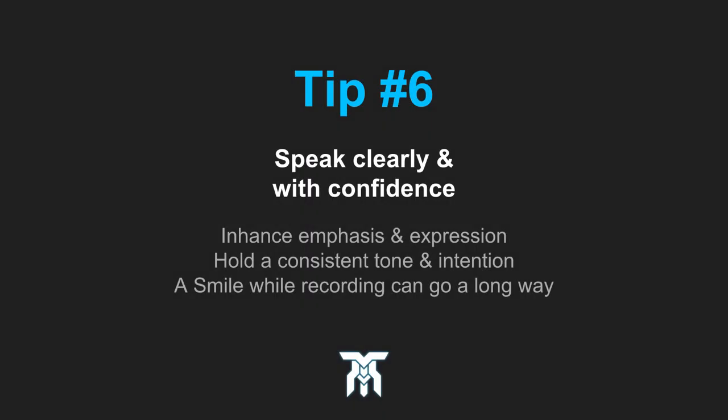Tip number six: speak clearly and with confidence. It's easy to start mumbling or even be scared to speak with a lot of expression. Doing a voiceover requires more emphasis while you speak to really portray the mood and clarity of what you're saying. So keep in mind that the listener may experience your voice differently than you think.